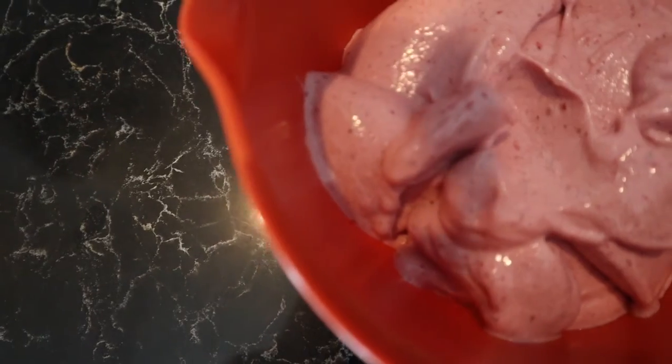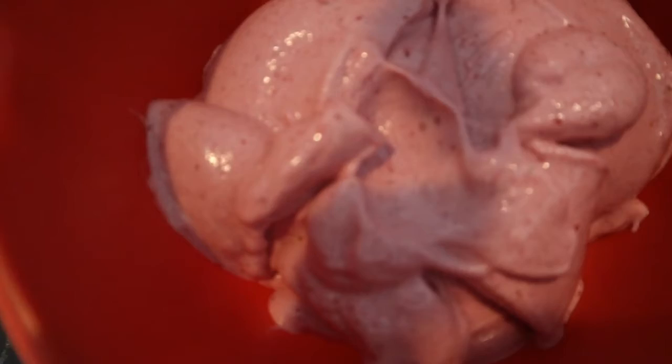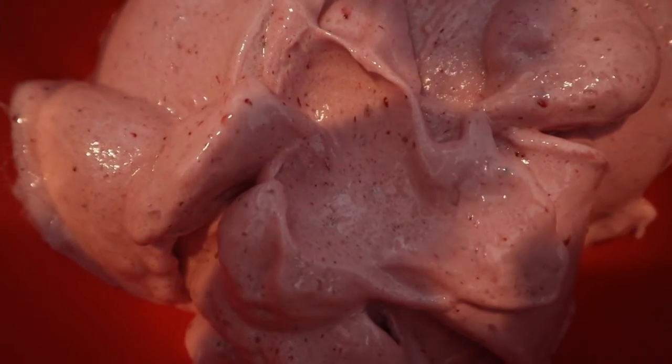My post-workout meal is either protein ice cream or a protein shake — around 350 calories and 25 grams of protein. For dinner, it is basically the same thing as lunch: chicken or shrimp, spinach and avocado. And then for after dinner, sometimes if I have space, I'll have a bagel with cream cheese.